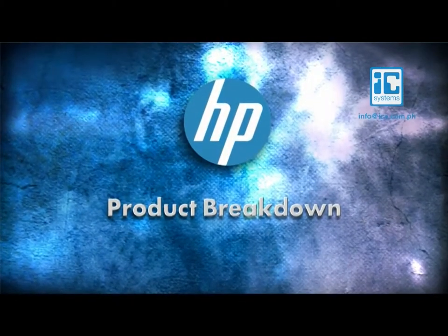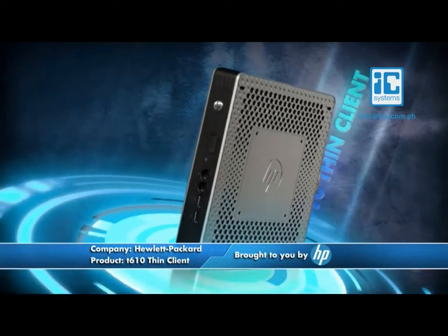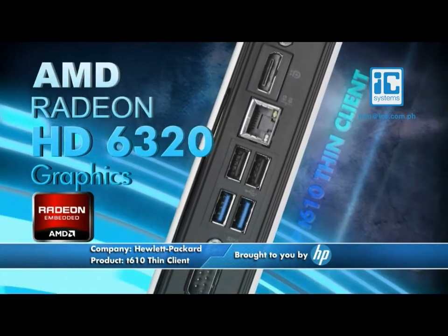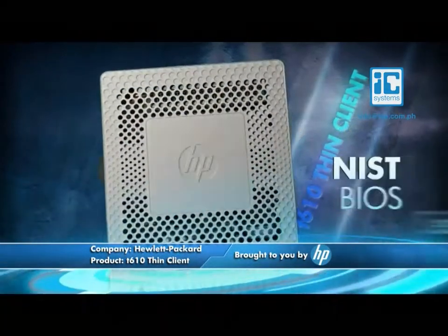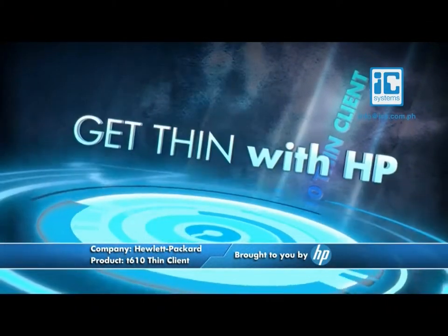When HP set out to build the ultimate Thin Client, they knew they had to pack all the power and performance of a PC into a compact chassis. Under the hood, they put a dual-core AMD processor with Radeon 6320 graphics capable of driving multiple HD monitors, and then hardwired it with BIOS security and an onboard TPM chip. Get thin with HP and get to work.